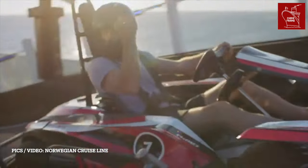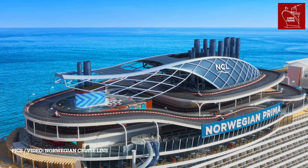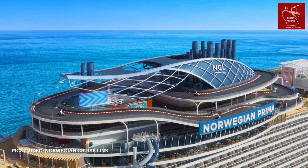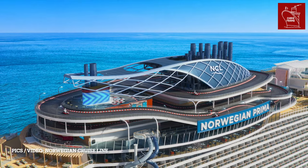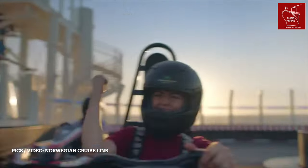Up on deck, Norwegian Prima offers some really cool experiences, including the 420-meter long Prima Speedway — yes, it's a go-kart track at sea. The karts can get up to 50km an hour, and the track spans three storeys. This is certainly a space that's going to be popular with families.